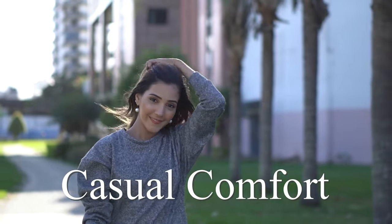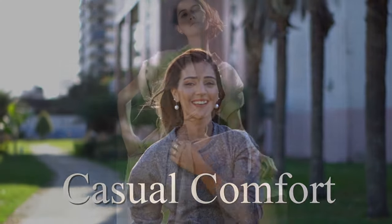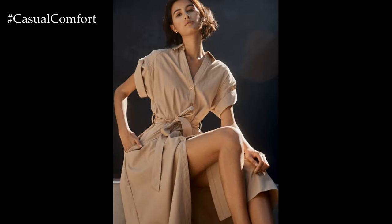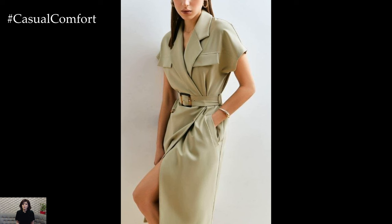Welcome to the Casual Comfort Channel where you will learn a lot of interesting and useful things for yourself. Summer is a season of exploration, relaxation, and vibrant style, making it the perfect time to experiment with different fashion trends.